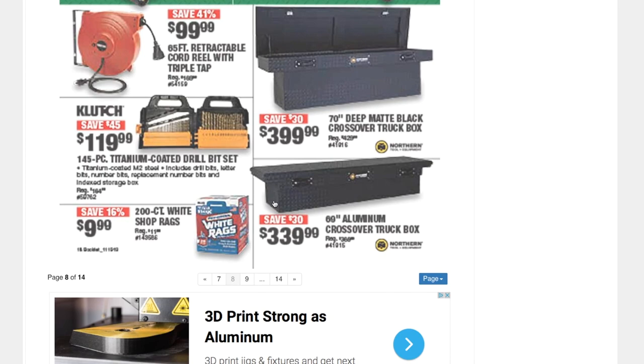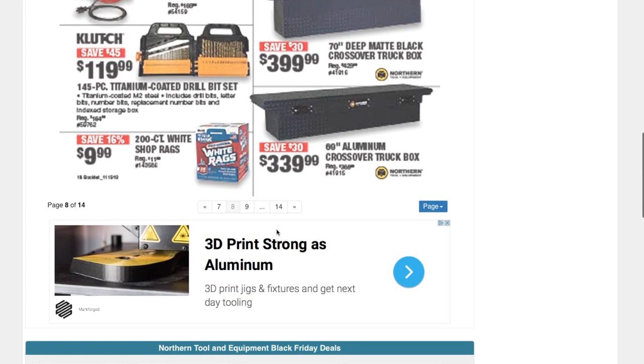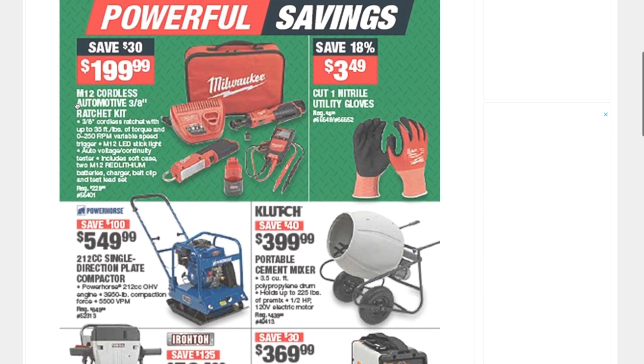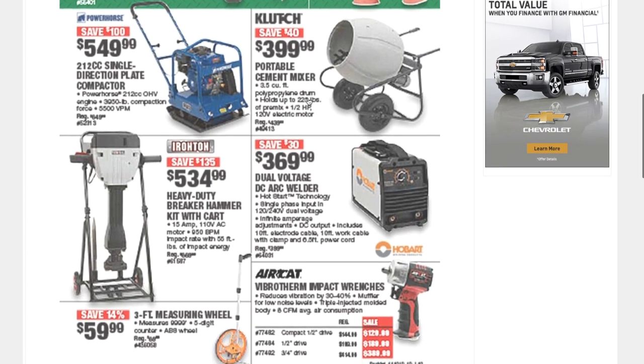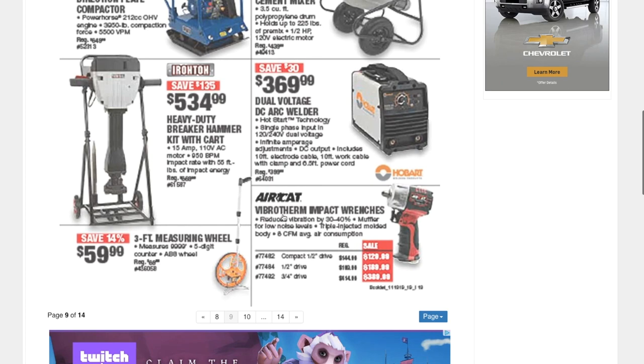Some truck bed boxes — a 70-inch for $399 and a slightly smaller one for $369. An M12 cordless automotive three-eighths ratcheting kit for $199, some heavy-duty gloves for $349.99, a DC arc welder for $369.99, and some vibrant-term impact wrenches.